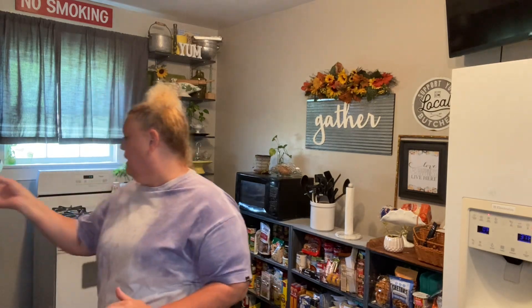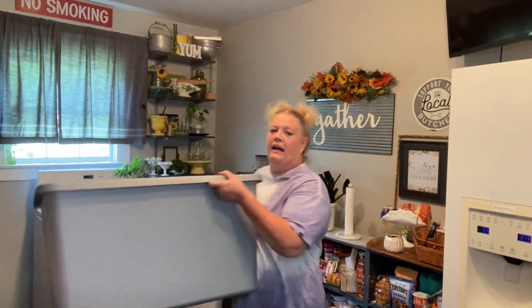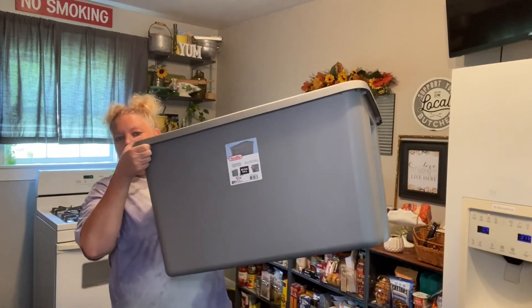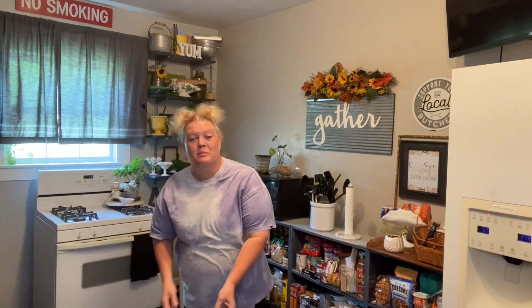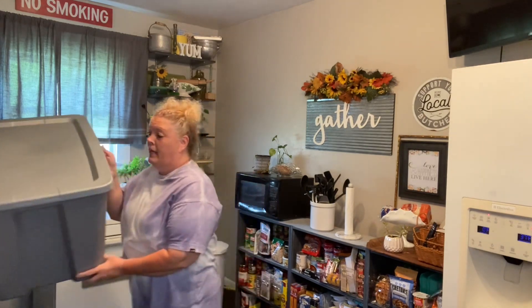Last but not least, y'all saw I got this large tote. This is a Sterilite tote — it is 30 gallon and it was $16.48. I need that so that I can put the rest of the Easter decor up. We're going to get that done here in just a few minutes.